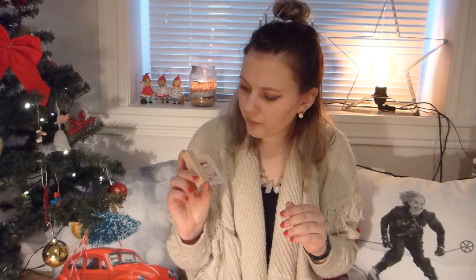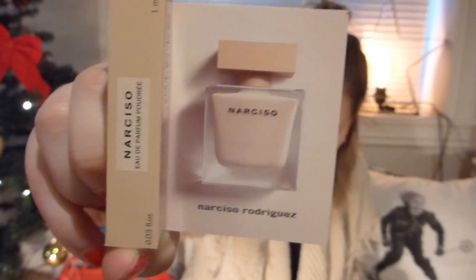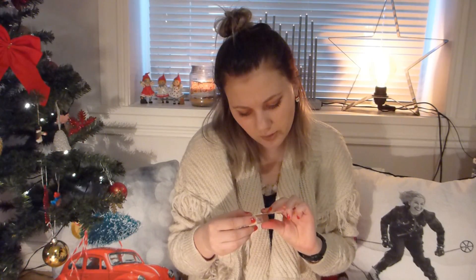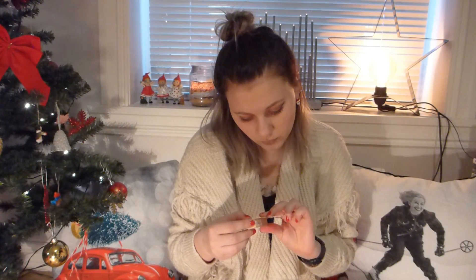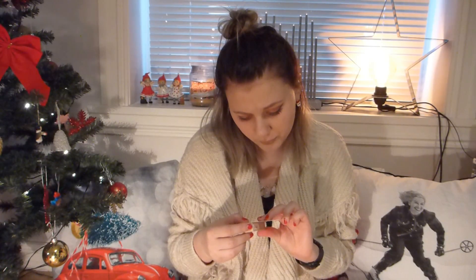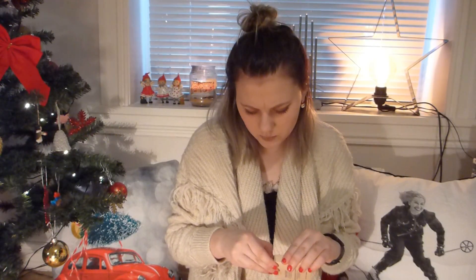The next thing is a Narciso Rodriguez perfume — 1 milliliter. It says: 'The mystery of attraction captured in a fragrance, the rendezvous between velvety jasmine, sensual woods, and powdery musk.' I'm really excited to see what this one smells like.